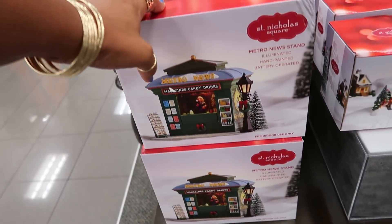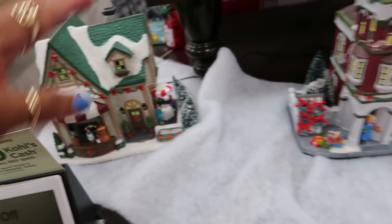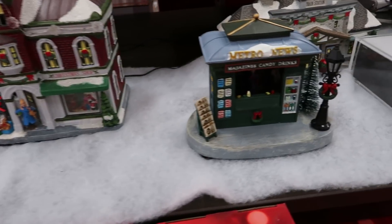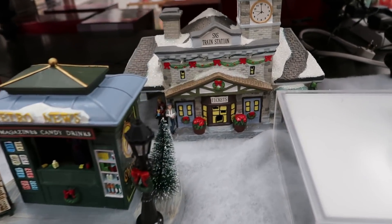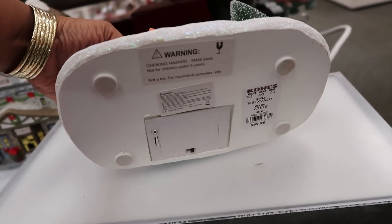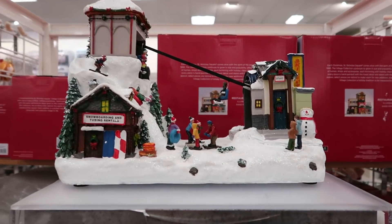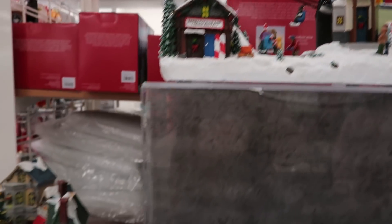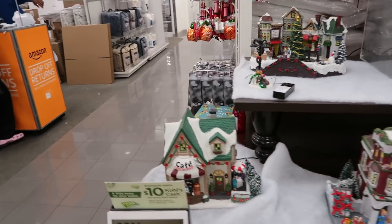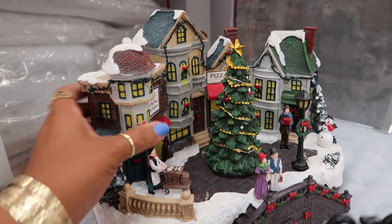Magazines, candy, drinks — look at that! And these are ceramic. I like the train station, and look at this one — they've all out there singing. That's $60. You've got that one up there with the ski lift. And then this one — the center of town, and this one with the little pizza shop.